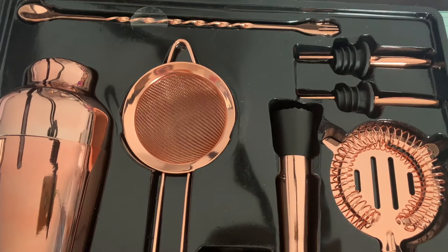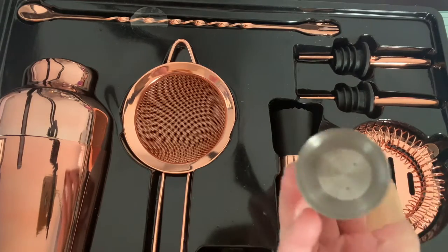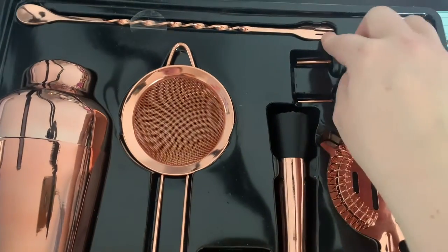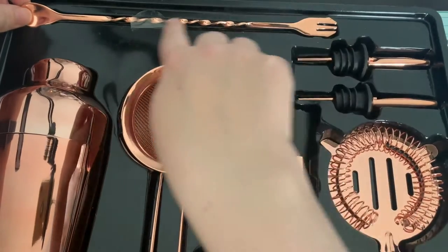It doesn't say what the measurements are - I'm guessing it's 50 and 100. And you've got a mixer there with a spoon on one side and a fork on the other; it's really cute.